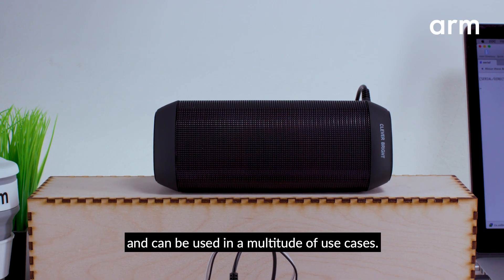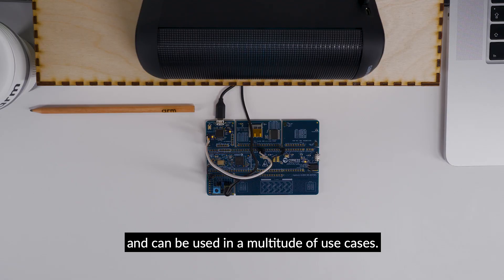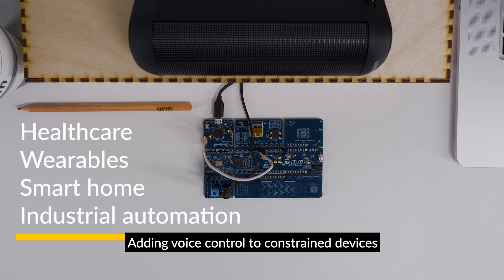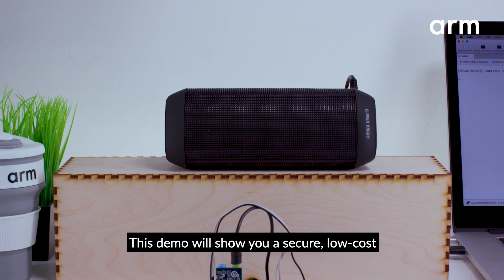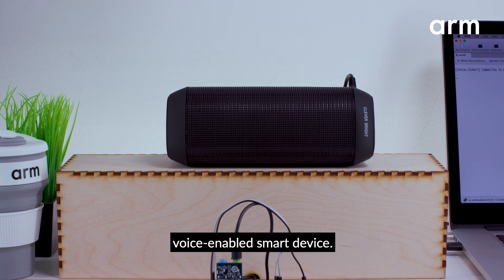Voice will become ubiquitous and can be used in a multitude of use cases. Adding voice control to constrained devices doesn't have to be complicated or costly. This demo will show you a secure, low-cost voice-enabled smart device.